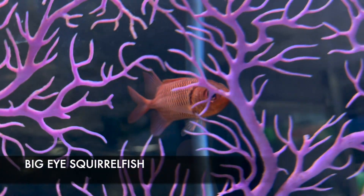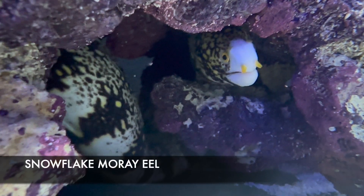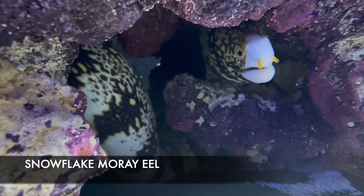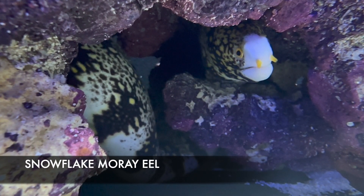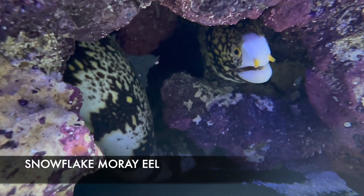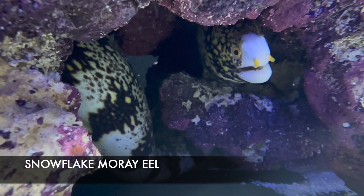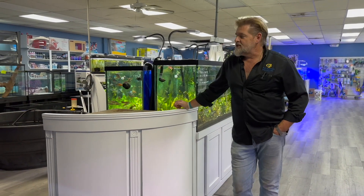This adorable little fella is a snowflake eel — this guy is full-grown, so this is as big as he's going to get. He eats clams on the half shell and pieces of silversides. He's about one and a half to two feet — he's amazing.